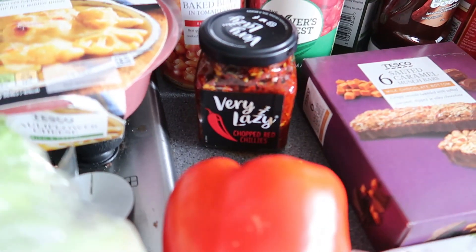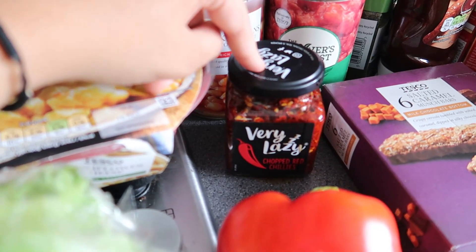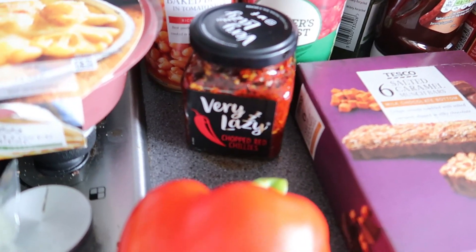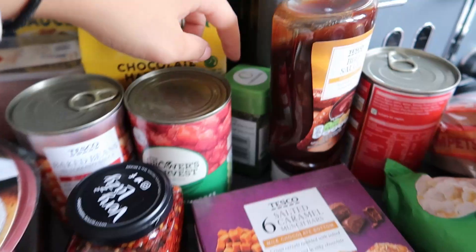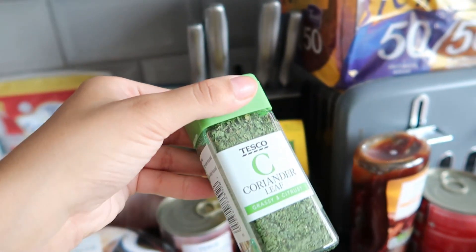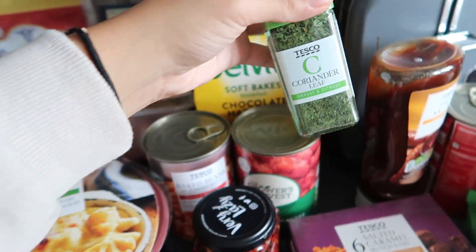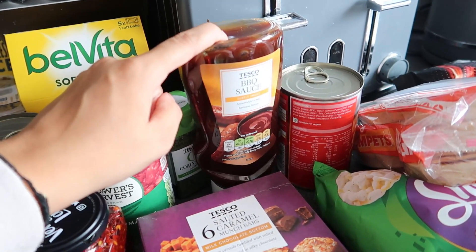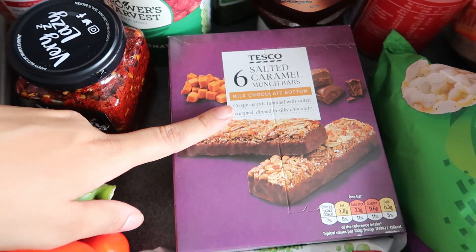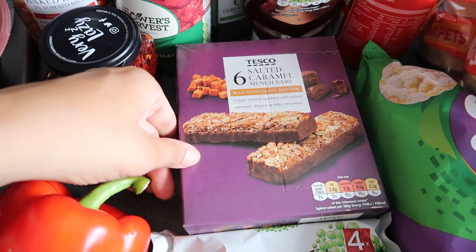I got this Very Lazy chilli — it's about two pounds, which is a bit pricey, but this whole tub lasts you forever so in hindsight you save quite a lot, especially if you use chilli in a lot of dishes like I do. I then got some dried coriander leaf in a little spice jar — I wanted fresh coriander but they didn't have any. I got barbecue sauce for my hunter's chicken. Then these are the cheeky bits: salted caramel munch bars which I've never tried but I love anything salted caramel, and Tesco's own cereal bars which are really delicious and only about a pound.